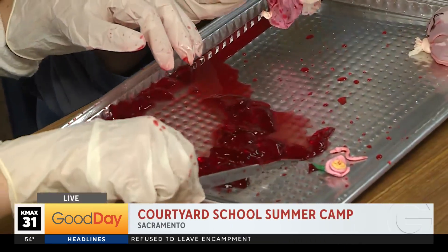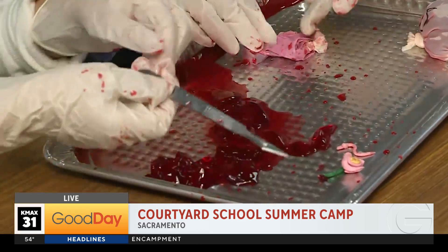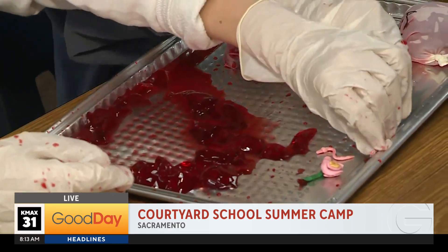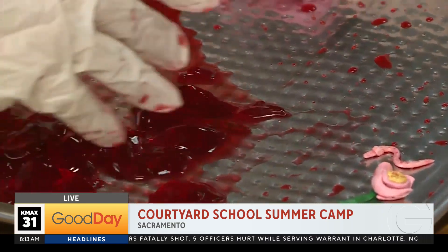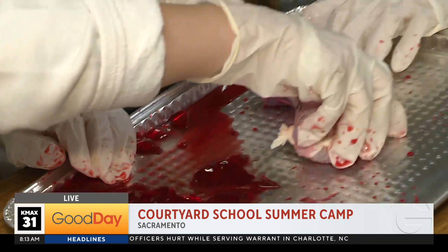Sacra Grant is live in Sacramento learning some science this morning. Please tell me that's jelly or jello. This is not blood and guts, don't worry guys. I'm pretty sure this is jello, but the kids are getting their hands a little dirty this morning because we are talking about making sure they stay entertained all summer long.